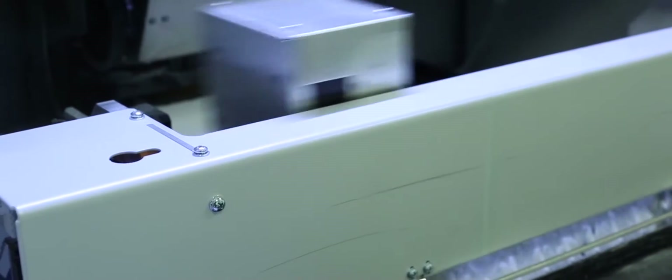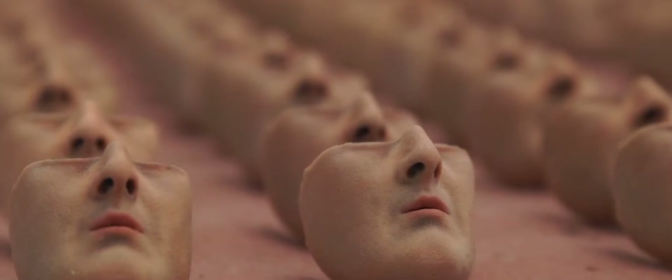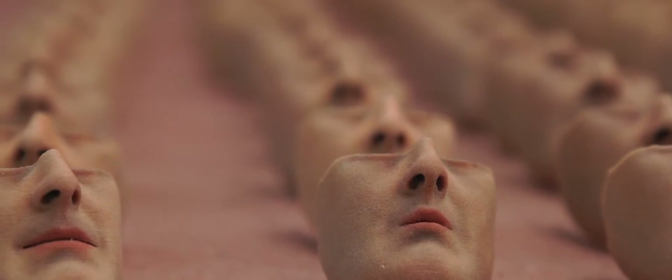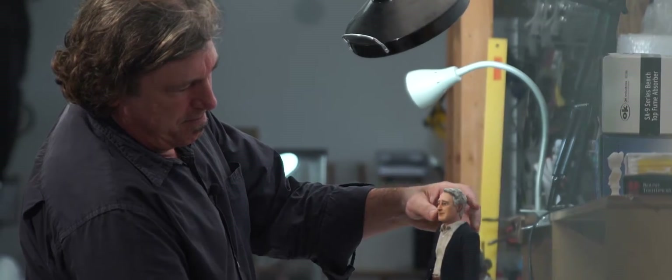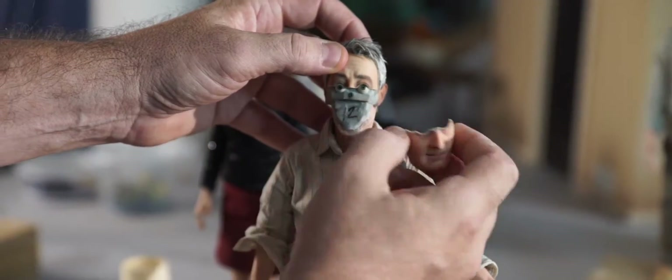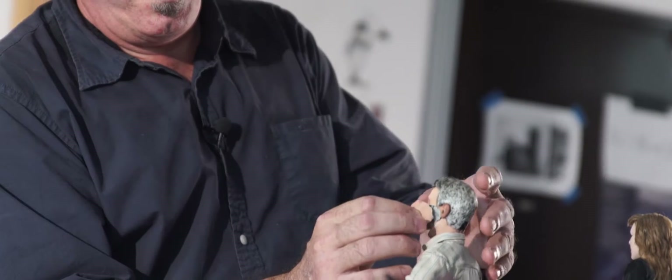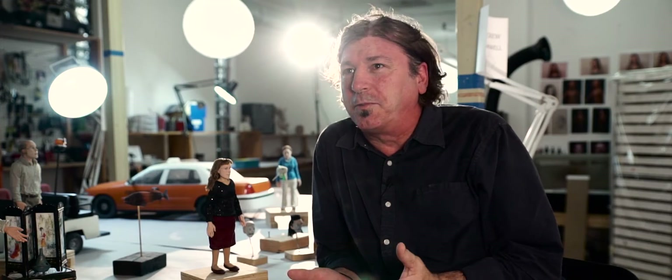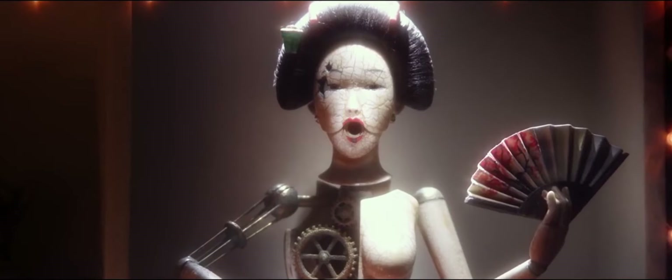With the ProJet 660 from 3D Systems we can print out as many faces as we want, and we have multiple animators working with the same characters. We don't have to worry about the puppets staying on model, which is a problem in claymation where different animators working on the same character will always sculpt it slightly differently. It helps keep a consistent look in the puppets.